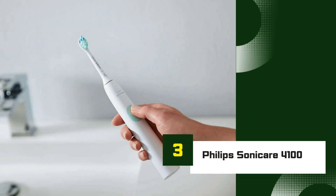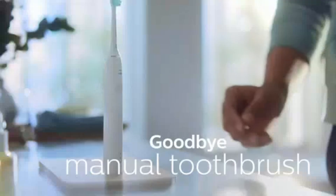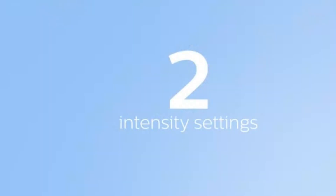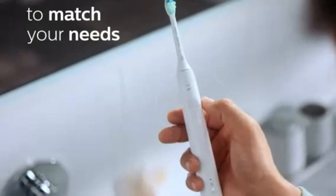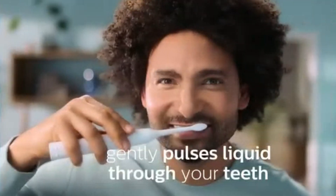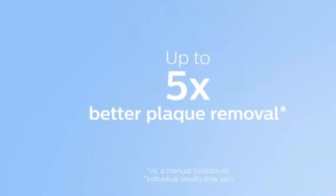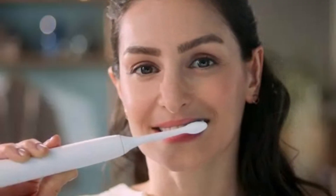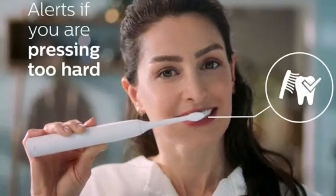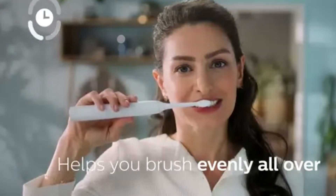Number 3: Philips Sonicare 4100. The Philips Sonicare 4100 is a standout choice for those seeking an affordable yet highly effective electric toothbrush. Known for its simplicity and performance, this model focuses on delivering a powerful clean without unnecessary frills. The Sonicare 4100 uses Philips Signature Sonic Technology, delivering up to 62,000 brush movements per minute, which helps drive fluid between teeth and along the gum line, ensuring a thorough clean that's gentle on your gums.